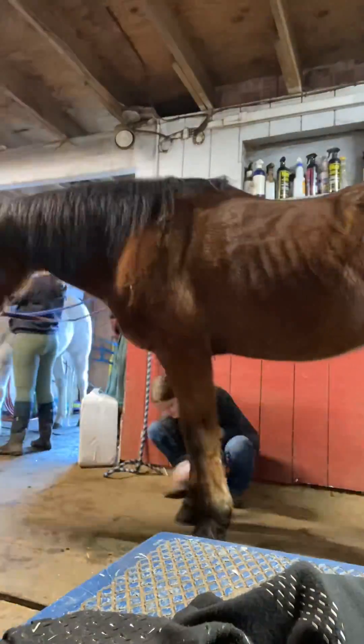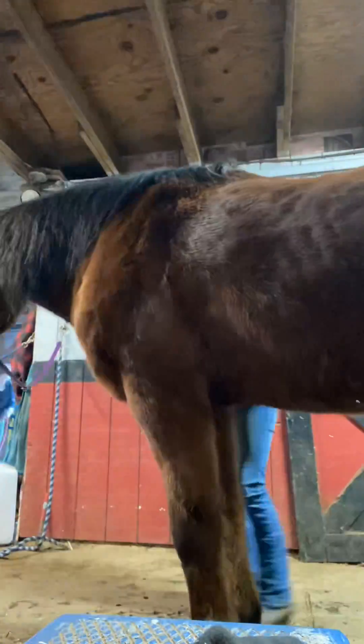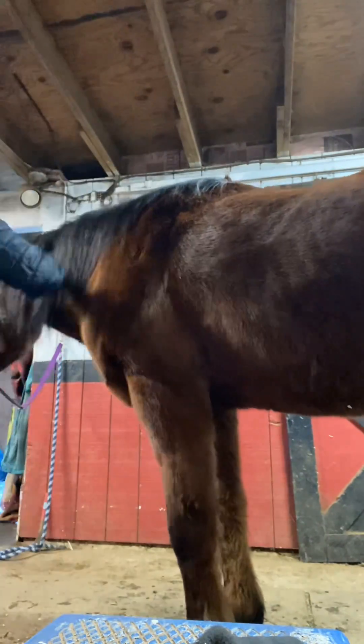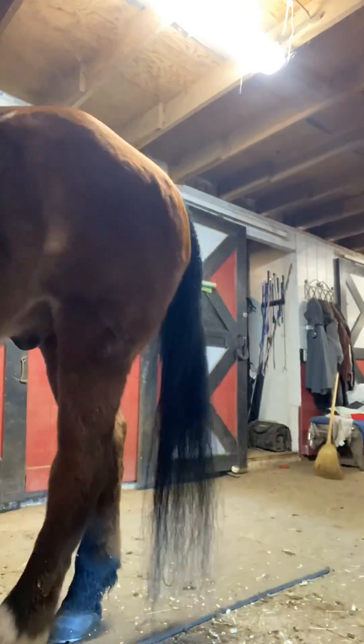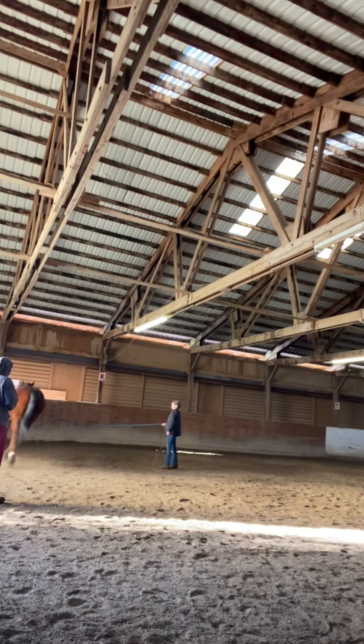Here's a quick timelapse of me grooming him so we can go down there and do some lunge work and stuff. This took like a half an hour in real life, it took forever, cause I was giving him a nice groom. I had to get all his tail brushed out and all the shavings brushed out, and then I realized we have detangler, so I used that.